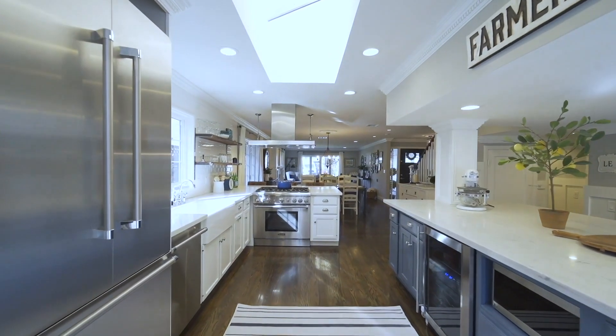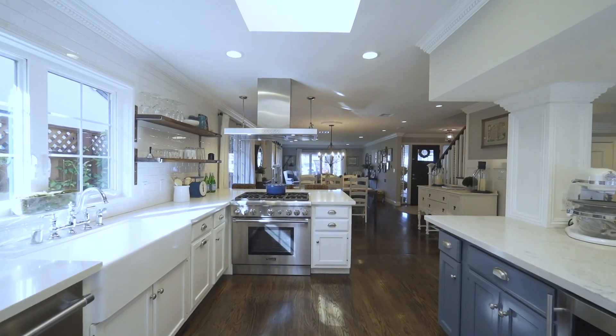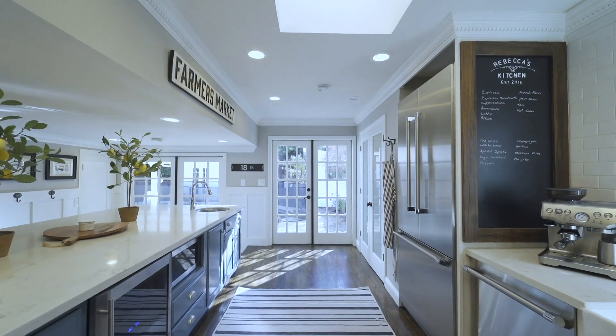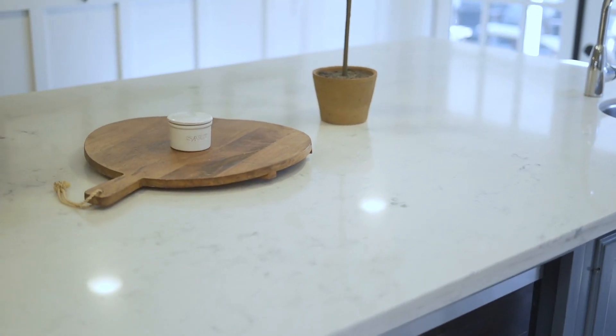The remodeled gourmet kitchen is sure to please a cook of any level. It comes with Thermador appliances, a skylight, can lighting, a pantry and extra large island.